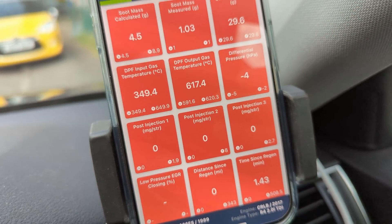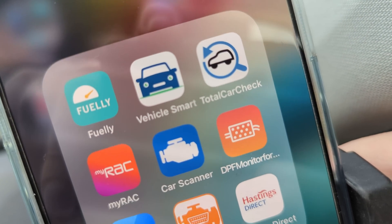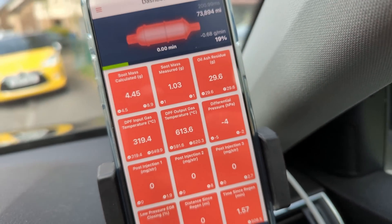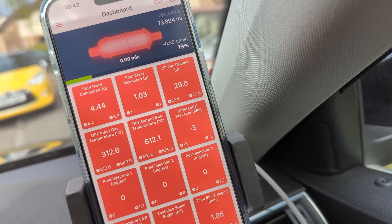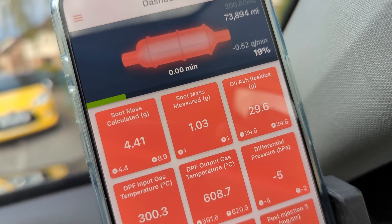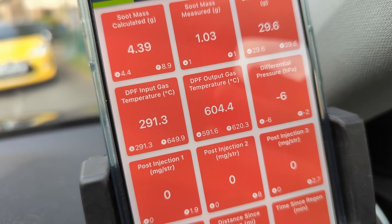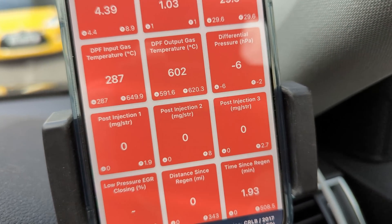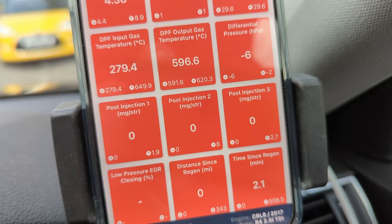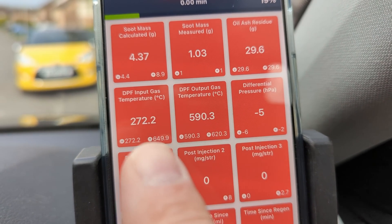All I've got is a little Bluetooth OBD dongle. The software I'm using at the minute is called DPF Monitor. It lets you select the device and everything's connected. It's showing you the current mileage, the current DPF saturation — which is 19% supposedly — and the current temperature. There's post-injection one, post-injection two, post-injection three. It injects extra diesel into the engine to allow for DPF burning by raising the temperature on the DPF.